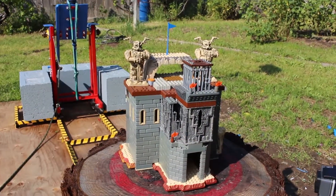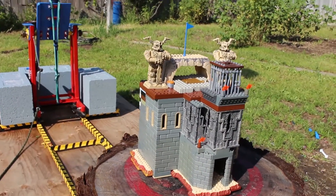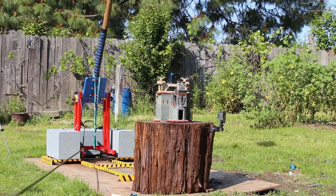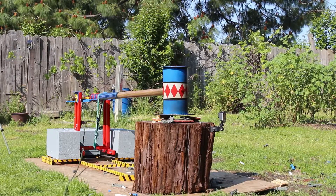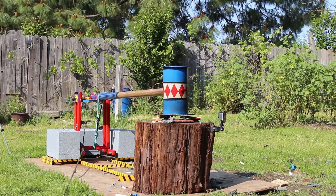Wow, that other building was so awesome. I wonder what this big castle is going to do. Let's find out. And here we go. Wow, really destroyed that castle. That was awesome.